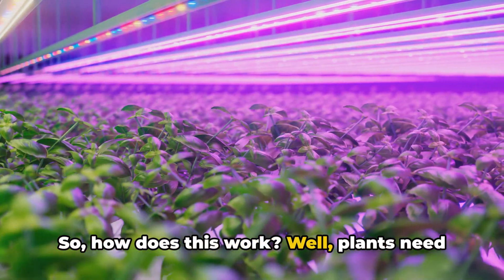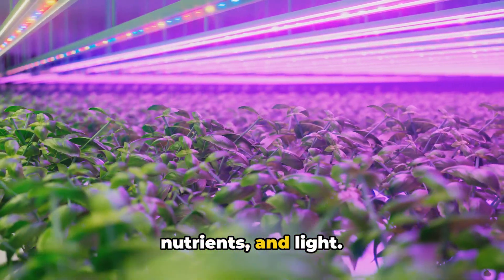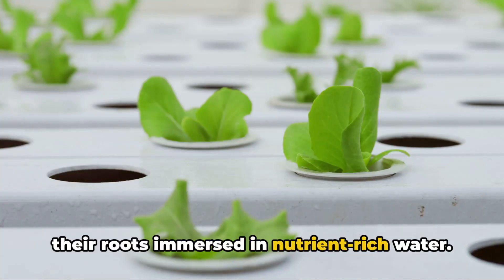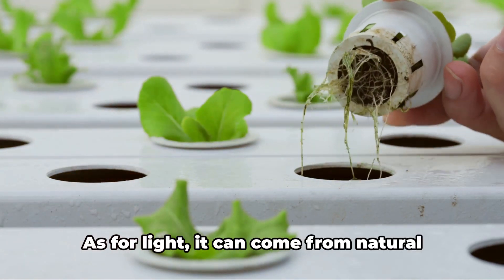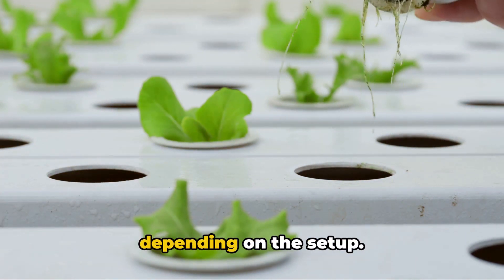So, how does this work? Well, plants need three basic things to grow: water, nutrients, and light. In a hydroponic system, plants are typically grown in trays or pots with their roots immersed in nutrient-rich water. This water is carefully monitored and adjusted to ensure the right balance of essential nutrients. As for light, it can come from natural sunlight or artificial light sources, depending on the setup.